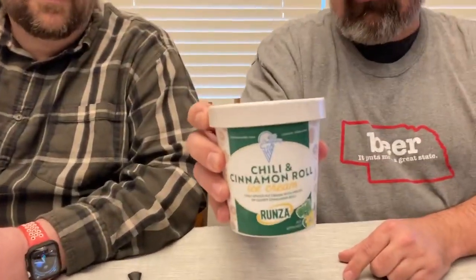Hey guys, what is going on? This is Travis and welcome back to Coffee Computers and More. I am with my brother from another mother, Matt. Today we were talking about Runza chili and cinnamon roll ice cream, made by the 402 Creamery in Lincoln, Nebraska. This was a limited run ice cream, but they claim they're going to make some more at some point — it did sell out basically in one day. So Matt, what do you want to tell the viewers about Runza real quick in case they've never heard of it?